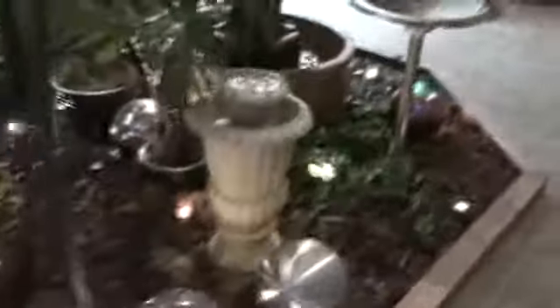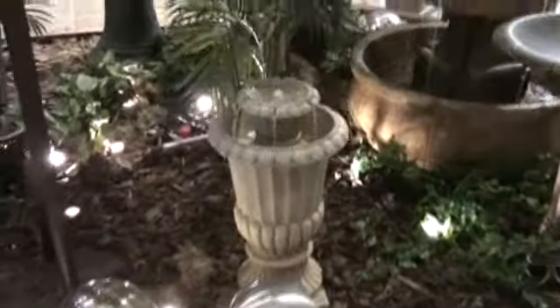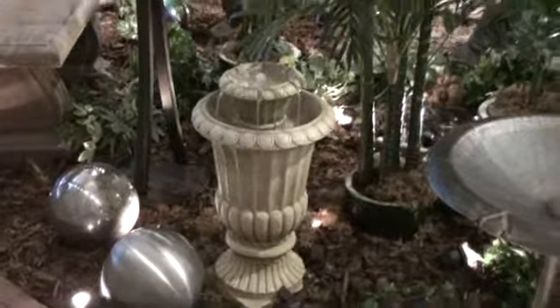This particular fountain is going to be offered in a solar version so that the customer can use it as a solar piece. And if they don't want to use it as a solar piece, you can buy a pump with it, stick the pump in there, and your pump can make this run.